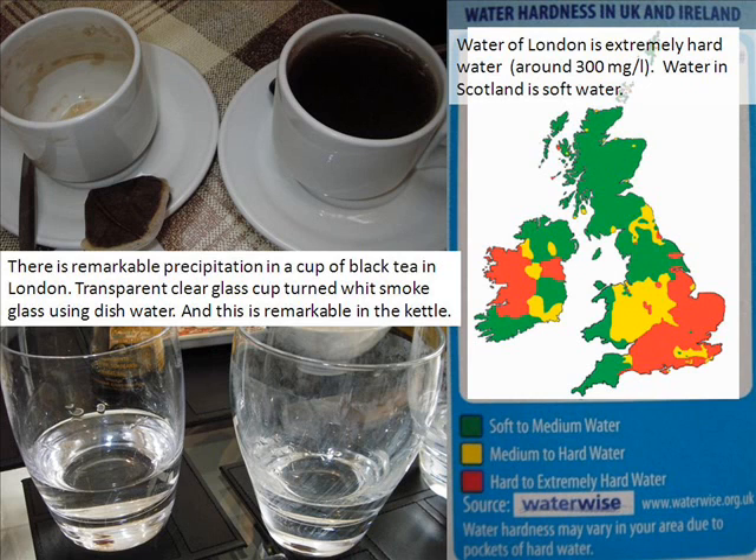There is remarkable precipitation in a cup of black tea in London. The transparent, clear glass cup turned to white-smoked glass when using the dishwasher, and this is also remarkable in the kettle. The water in London is extremely hard water, around 300 mg per liter, while water in Scotland is soft water due to geological differences.